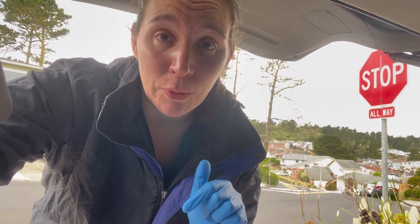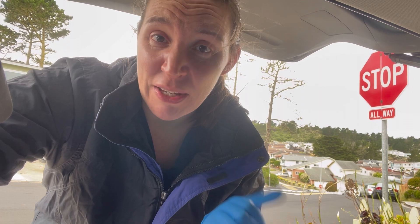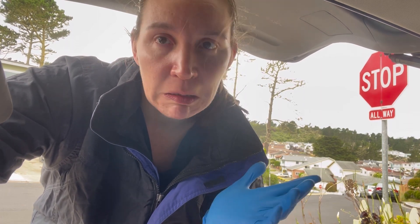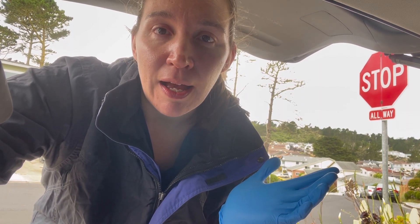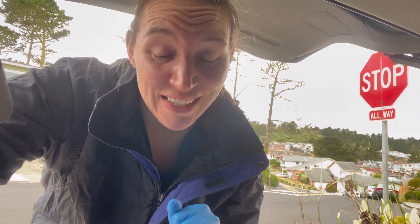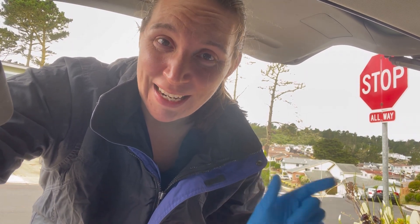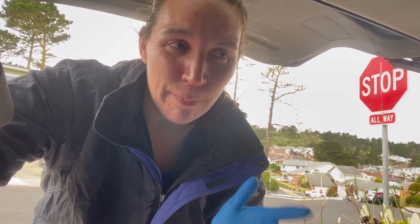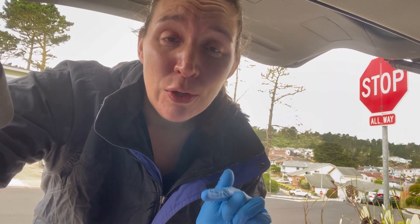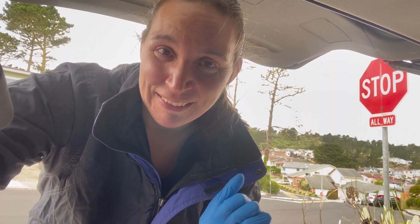We're going to start with some water quality testing just to make sure that's all where it needs to be. As you saw, there's another fish in the tank — completely unfazed. Then we're going to pull our radiograph equipment up a flight of stairs through a very tiny hallway and get some rads on her. We can compare them to her old ones. I mostly want to see if the air is in the GI tract or if it's the swim bladder itself that's having issues.